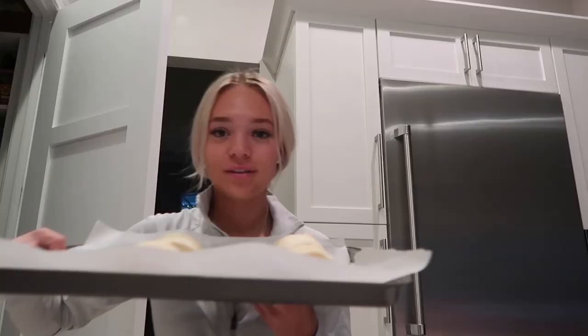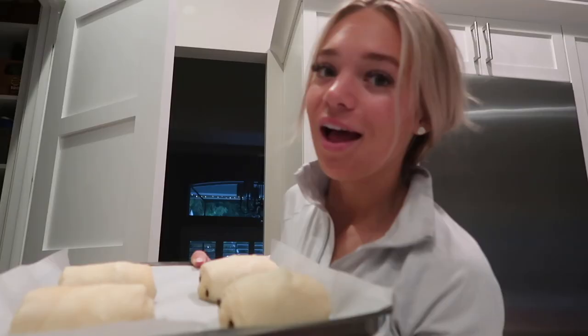Okay, so you know the Trader Joe's croissants that you stick on the sheet and then they expand overnight? Well, I put them on the sheet last night — it's my first time making them — and look at them, they're huge! So big and fluffy. I'm going to stick these in the oven in a little bit because they take 20 minutes and I want to eat them super hot, so let me preheat the oven.